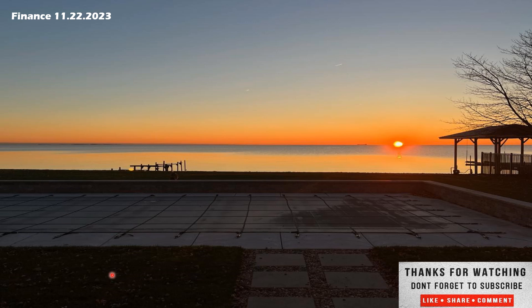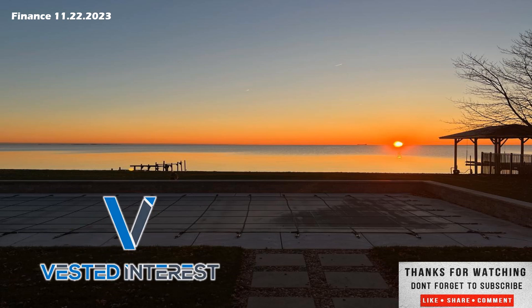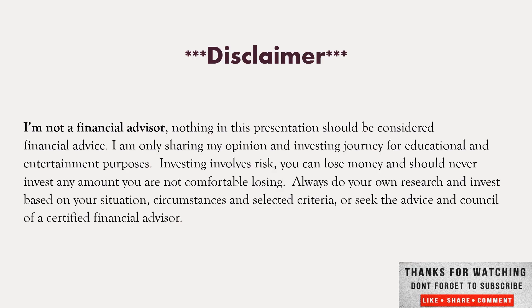I do personally read and respond to the comments. I'm always interested to read your questions, opinions, or suggestions for future topics. So if you have a company like LyondellBasell you'd like me to cover in the Stock Pick of the Day series, go ahead and drop it down below and I'll work it into the rotation. I do have several others that I need to get videos out on — I'll focus on those next week. Well, that is it. This is Shane signing off, wishing peace and prosperity to you and yours, and remember, financial security comes to those who take a vested interest. Thanks for stopping by and we'll see you in the next one. Disclaimer: I'm not a financial advisor — nothing in this presentation should be considered financial advice. I share my opinion on investing for educational and entertainment purposes. Investing involves risks — you can lose money. You should never invest any amount you're not comfortable losing. Always do your own research, investigate your situation and circumstances, or seek the advice of a certified financial advisor.